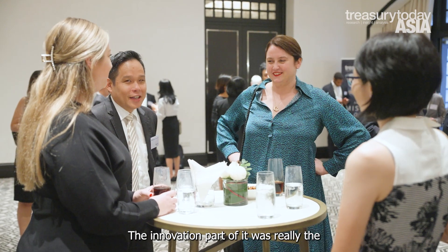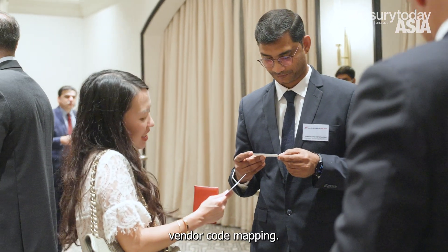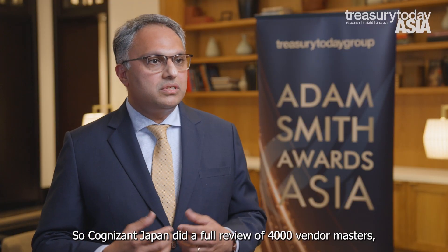The innovation part of it was really the vendor code mapping. Cognizant Japan did a full review of four thousand vendor masters, including the Katakana code into those masters.